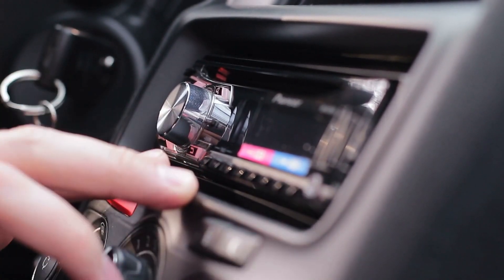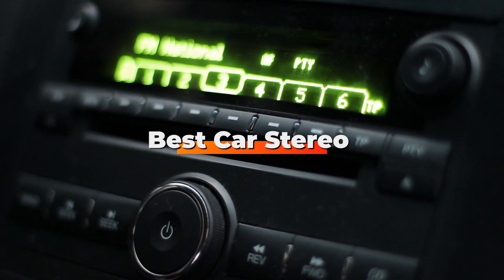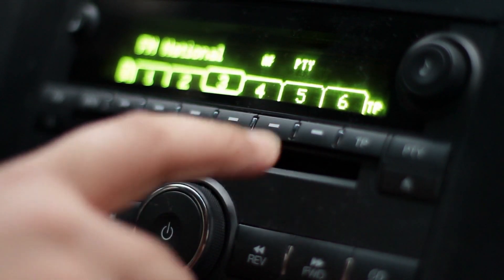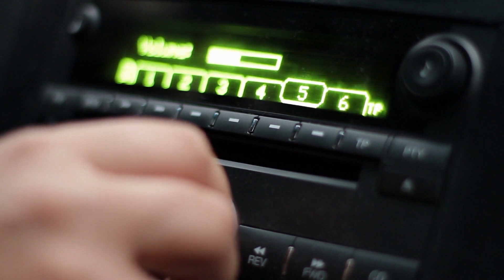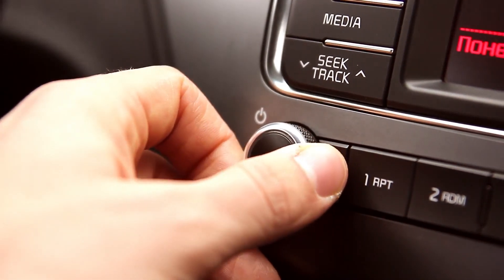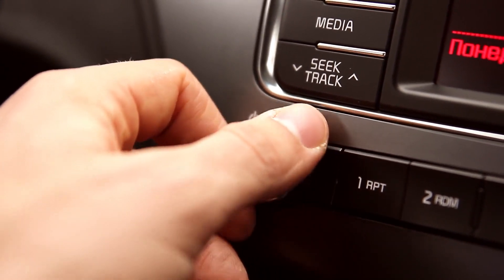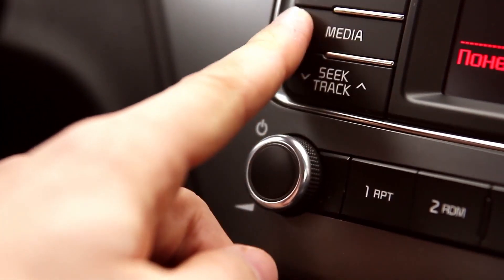Hello guys, in today's video we're going to check out the best car stereos this year. I made this list based on my personal opinion, and I've tried to list them based on their price, quality, durability, and many more. To find out more information about these car stereos, you can check out the description below. If you want to get the best quality car stereo according to your needs, then watch the video till the end and then decide to buy.